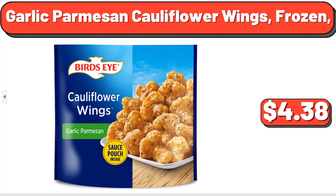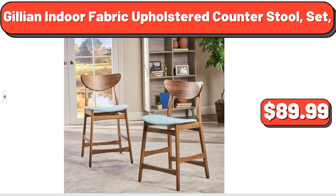Garlic Parmesan Cauliflower Wings, Frozen, $3.38. Jillian Indoor Fabric Upholstered Counter Stool Set, $89.99.